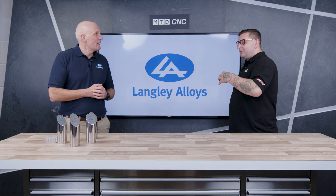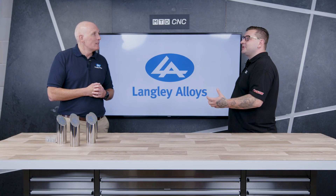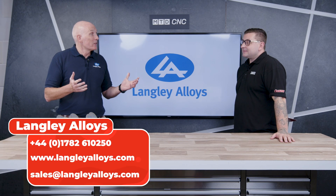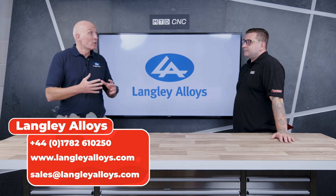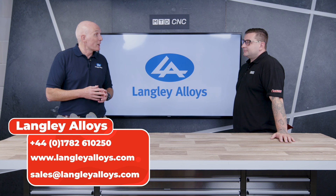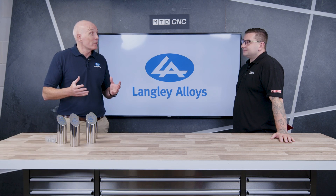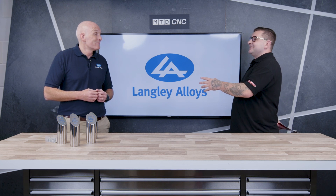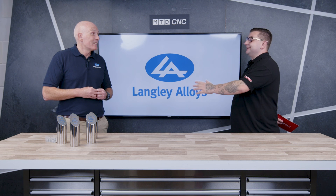So if there's anybody at home who doesn't know about 718 and would like more information, how can they get in contact with you guys at Langley Alloys? It's easy enough — we operate a big warehouse in the UK and a big warehouse in the US. So there'll be somebody from Langley Alloys sitting at a desk probably 16, 18, 20 hours a day — we've got most of the working day covered. The easiest way is just to find our website and take it from there. Rodney, from me and everyone at MTD, thank you for your time and thank you for being in the MTD Tech Corner today.